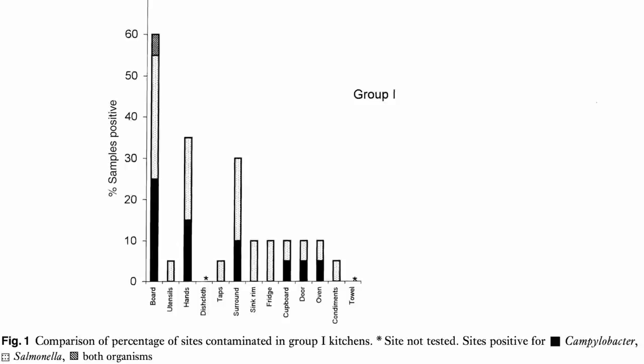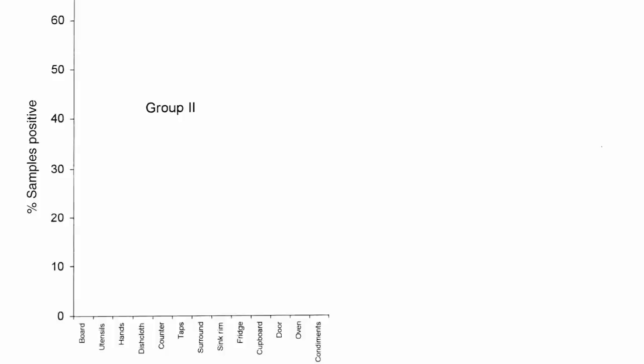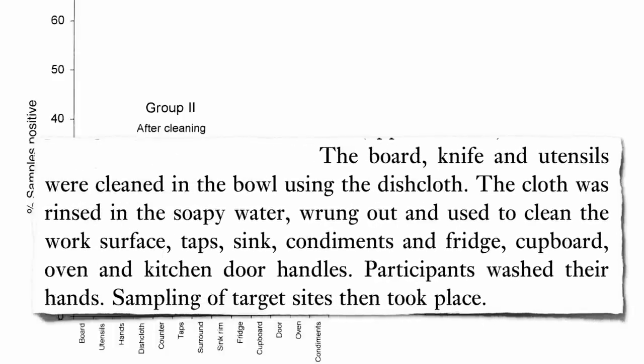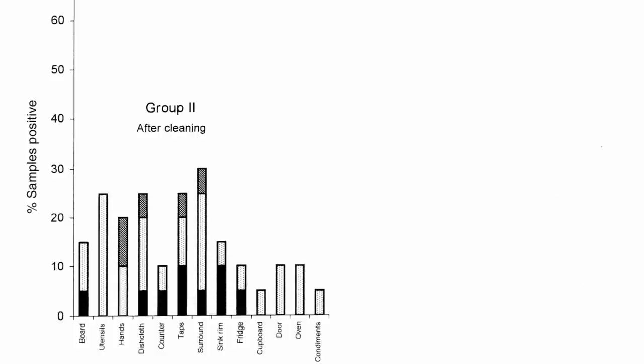But this was before they cleaned up. What about after cleaning? Still, pathogenic fecal bacteria was everywhere. So they took another group and gave them specific instructions: after cooking, wash everything with hot water and detergent — the cutting board, knobs on the sink, the faucet, the fridge, the doorknobs, everything. The researchers still found pathogenic fecal bacteria everywhere.